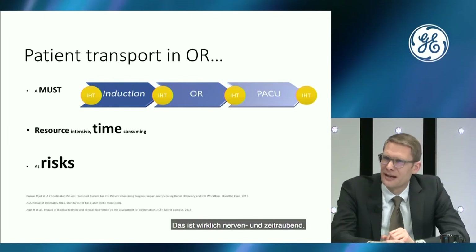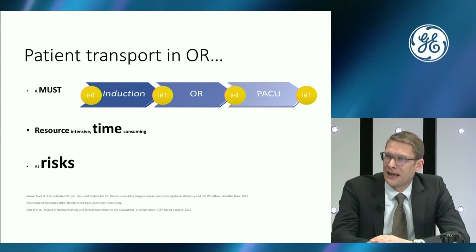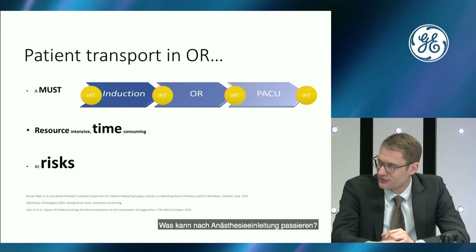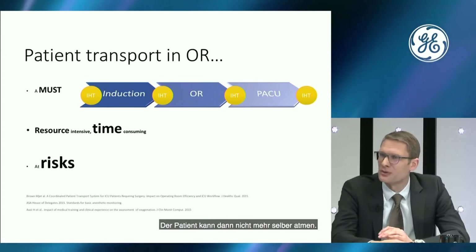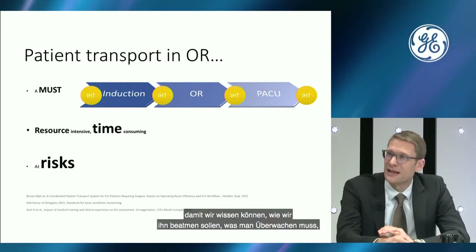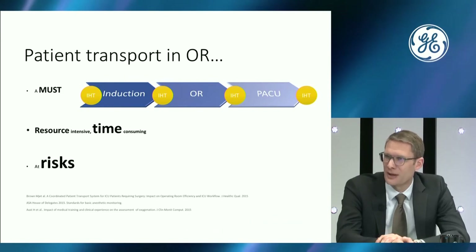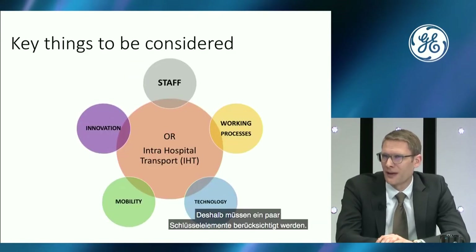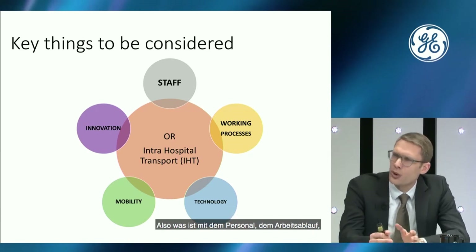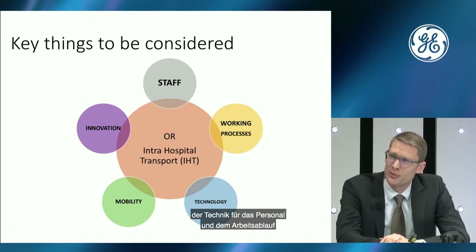There is a lot of risk: after induction of anesthesia, the patient cannot breathe independently, so everything must work — ventilation and monitoring. Key things to consider are: the staff, the working process, the technology surrounding the staff and process, mobility — how to provide mobility of monitoring and of the patient — and innovation.